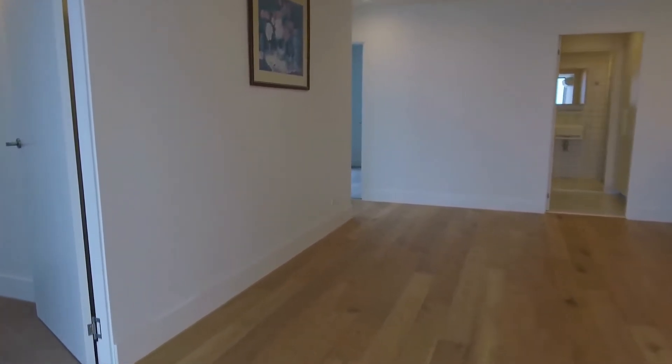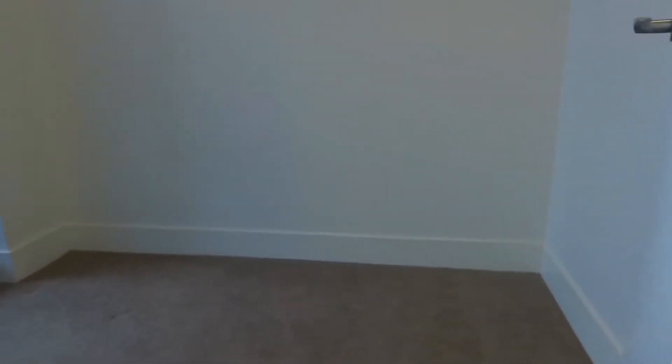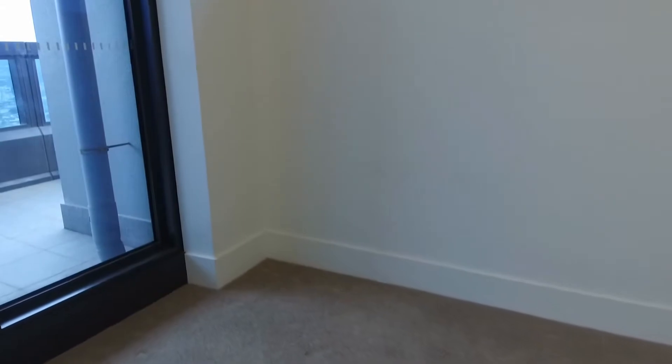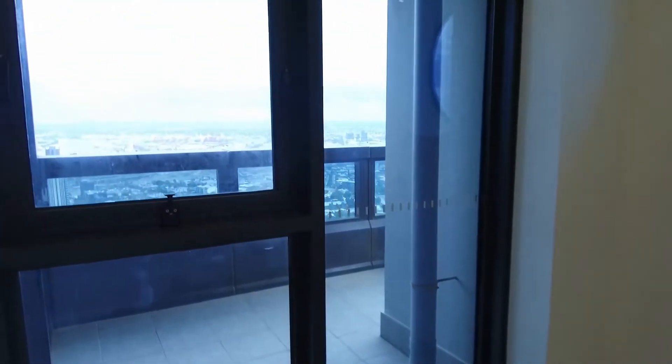Just to my left here we've got your own private study nook — perfect if you are working from home. As you can see, it's quite spacious and you also have views of your balcony from here as well.